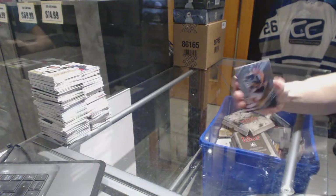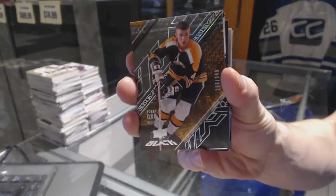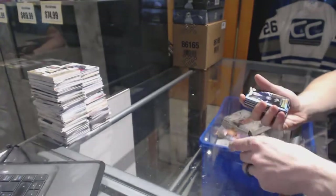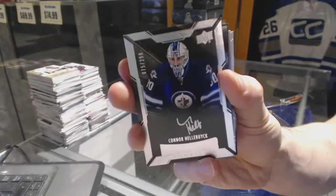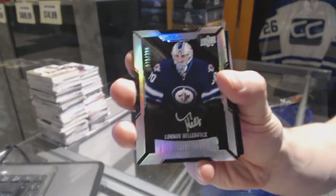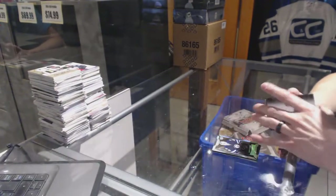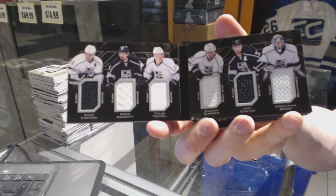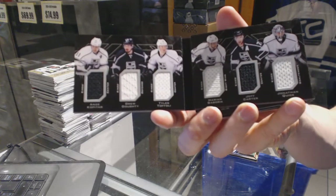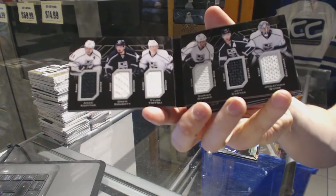We've got a base card number 349 for the Boston Bruins, Bobby Orr. We've got a lustrous rookie Otto number 299 for the Winnipeg Jets, Connor Hellebuyck. And we've got a six-way jersey booklet for the LA Kings: Anze Kopitar, Drew Doughty, Tyler Toffoli, Marian Gaborik, Jeff Carter, and Jonathan Quick.